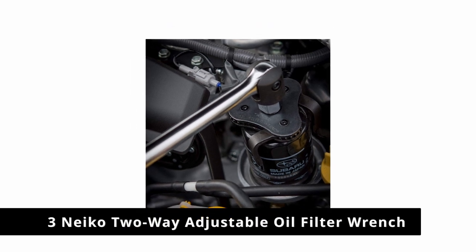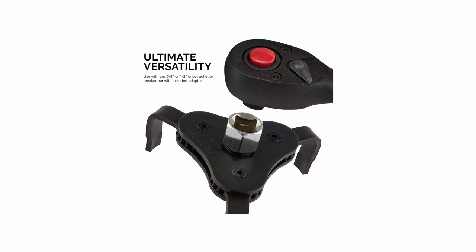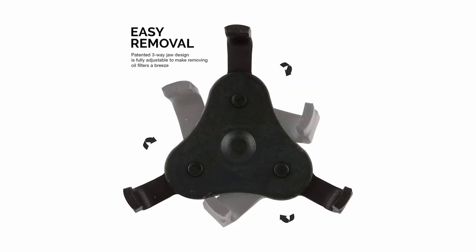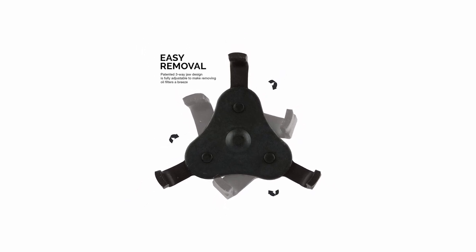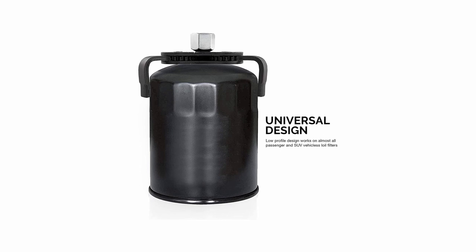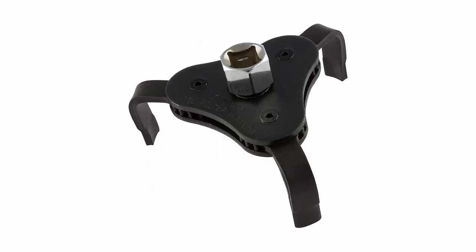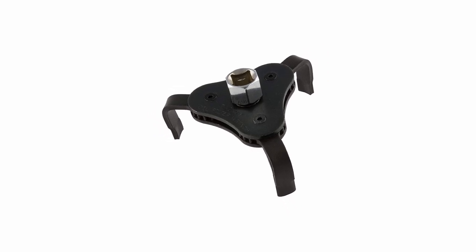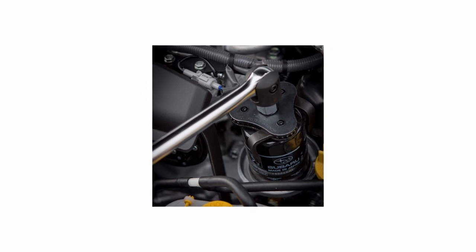Number 3: Nikko 2-Way Adjustable Oil Filter Wrench. Boasting a patented 3-jaw design, this oil filter wrench from Nikko is designed to be an easier way to remove oil filters. It will work on most vehicles, accommodating oil filters ranging in size from 2.5 inches to 4 inches. It works with any 3/8ths of an inch or half an inch drive ratchet or breaker bar, or any 13/16ths of an inch wrench.